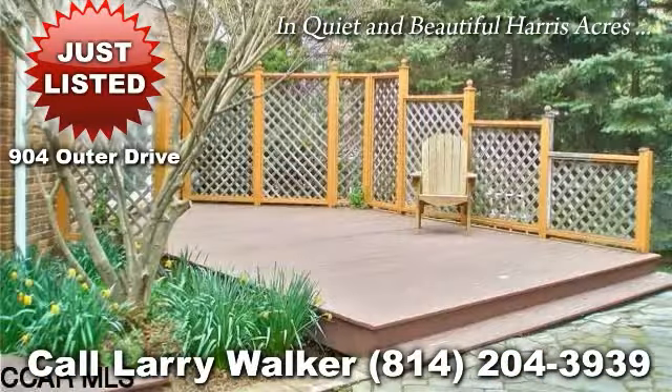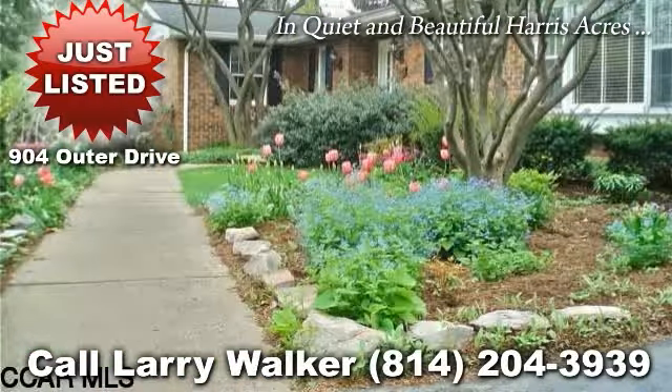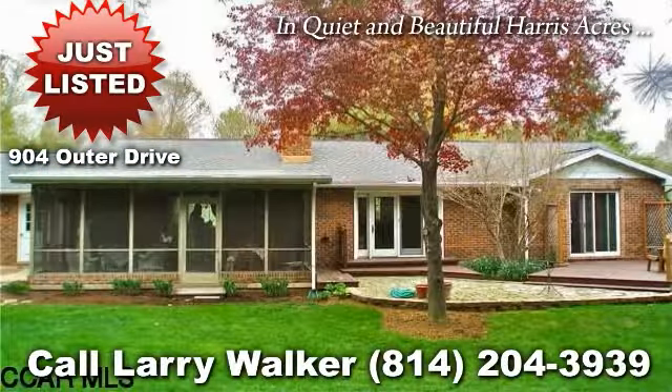You will be assured by the quality craftsmanship and impressed by the attention to detail including hardwoods and ceramic tile and crown molding throughout the main level. Beauty is added to both the family room and living room by the lovely stone fireplace.